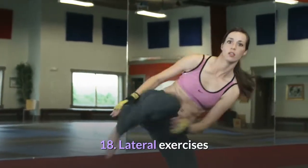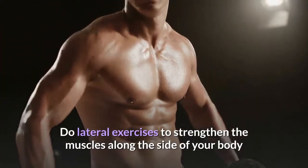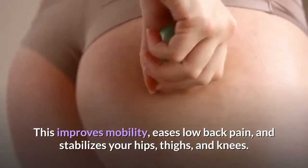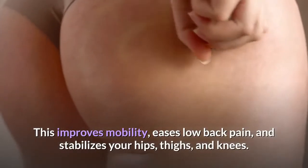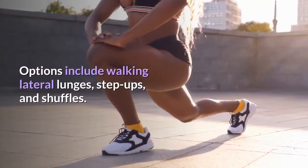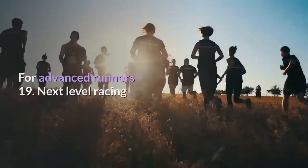Tip 18: Lateral exercises. Do lateral exercises to strengthen the muscles along the side of your body and move your body in a different direction. This improves mobility, eases low back pain, and stabilizes your hips, thighs, and knees. Options include walking lateral lunges, step ups, and shuffles.